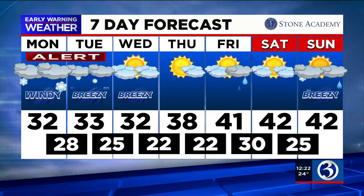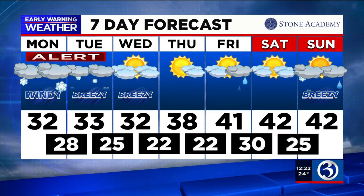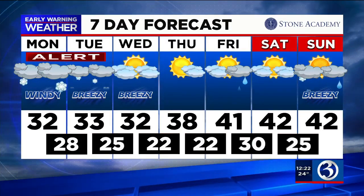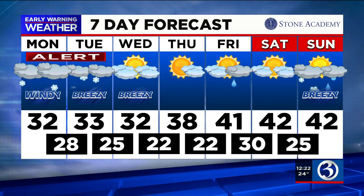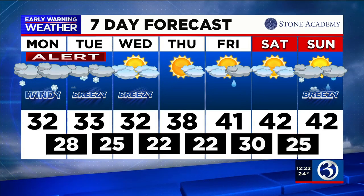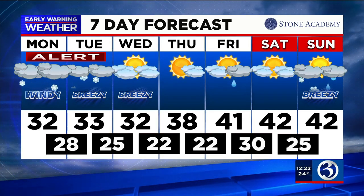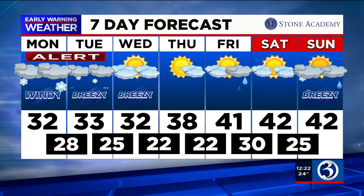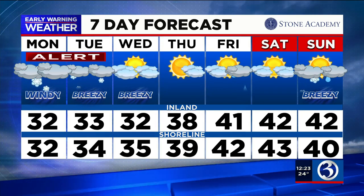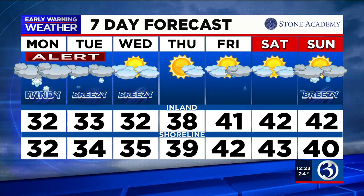On the seven-day forecast: tomorrow sees some lingering scattered light rain and snow — nothing like today — then we moderate and dry out Wednesday into Thursday. By Friday temperatures could hit or exceed 40 degrees, though there's uncertainty around a storm system and cold front that could bring rain Friday into Saturday, followed by much colder air closing out the weekend and into next week. Shoreline highs over the coming days will be in the mid to upper 30s by Wednesday and Thursday. That's the latest from the Early Warning Forecast Center.